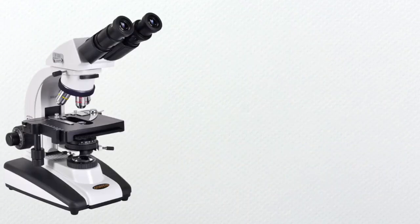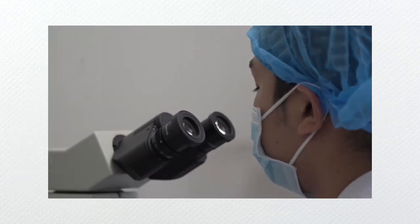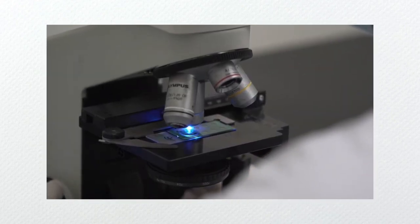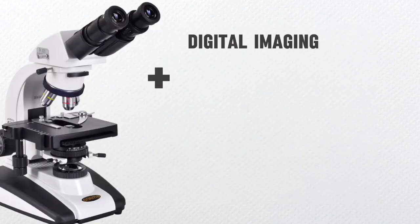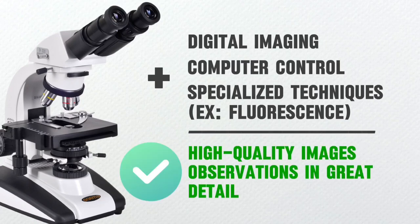Finally, it wouldn't be medical laboratory science without the microscope. Over the years, the microscope had gone through a lot of improvements, from the first compound microscope to the electron microscope. Through these changes, the microscopes that we have today incorporate advanced technologies like digital imaging, computer control, and specialized techniques. With these, high-quality images are produced and analyzed, and structures of microorganisms and samples can be seen in great detail.